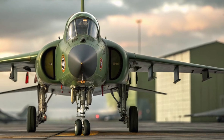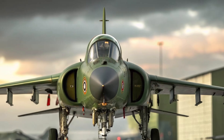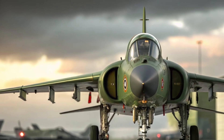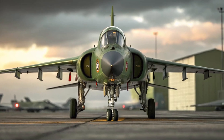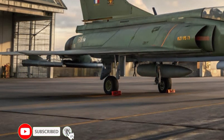Hey everyone, welcome back to Life on Wheel. Today we're talking about one of the most exciting and important fighter jets coming out of India, the 2026 HAL Tejas MK2. Building on the success of the original Tejas, this next-generation aircraft represents a huge leap forward for the Indian Air Force and showcases India's growing aerospace capabilities.